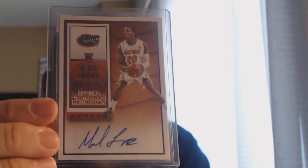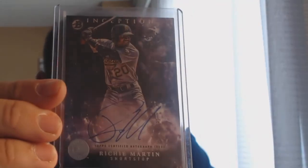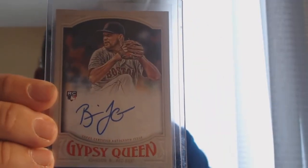The rest is a nice big stack of Gators. The only basketball pickup today is Michael Frazier, Blue Foil from Contenders. For baseball, I got Richie Martin from Inception, a couple of Brian Johnsons, one from Gipsy Queen and one from Stadium Club.